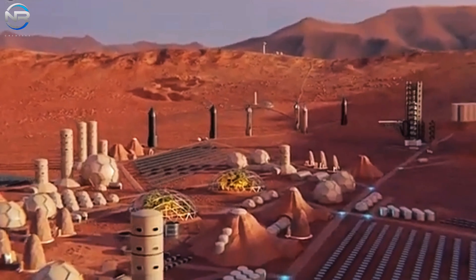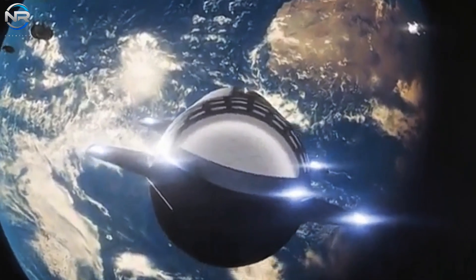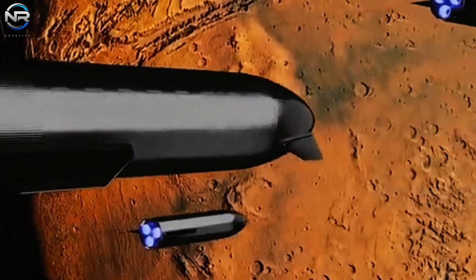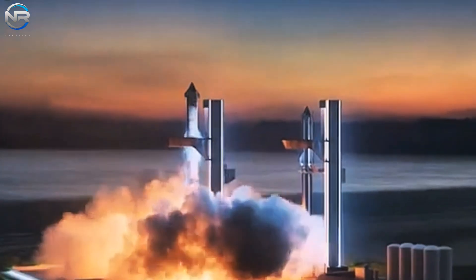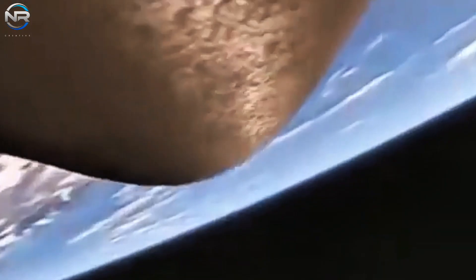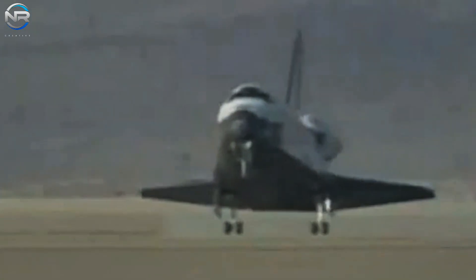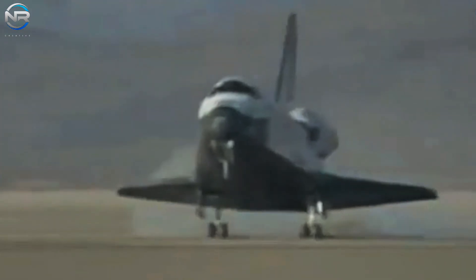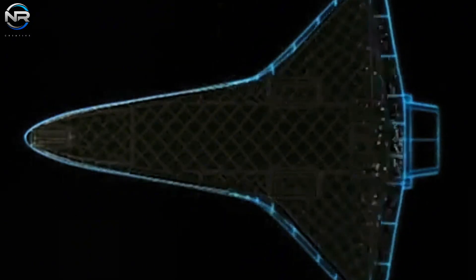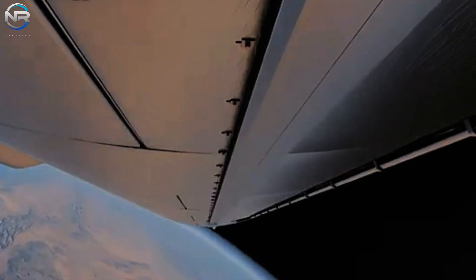Version 2 of Starship is expected to be only slightly larger, so the number of tiles might not increase significantly. However, by Version 3, when the height of the ship reaches nearly 70 meters, the number of tiles will likely rise substantially. Given the simplicity and uniformity of the tiles, SpaceX should have no trouble scaling up production. Starship will also need greater plate stability, as it is intended for longer, more difficult journeys — including missions to Mars and beyond.